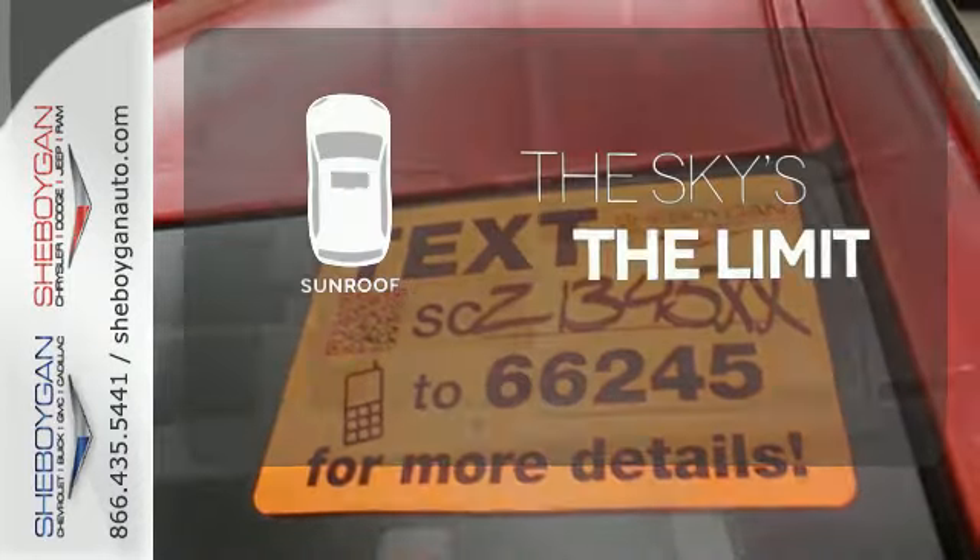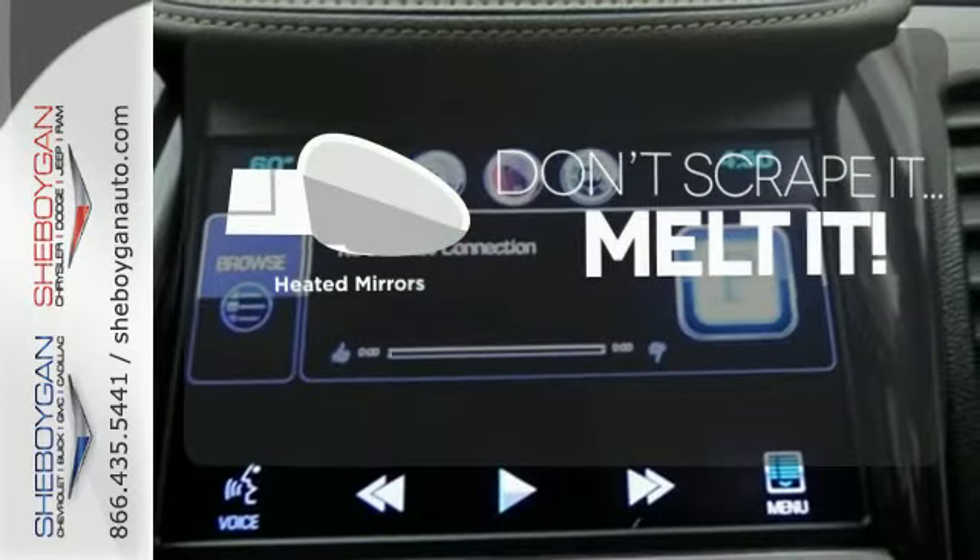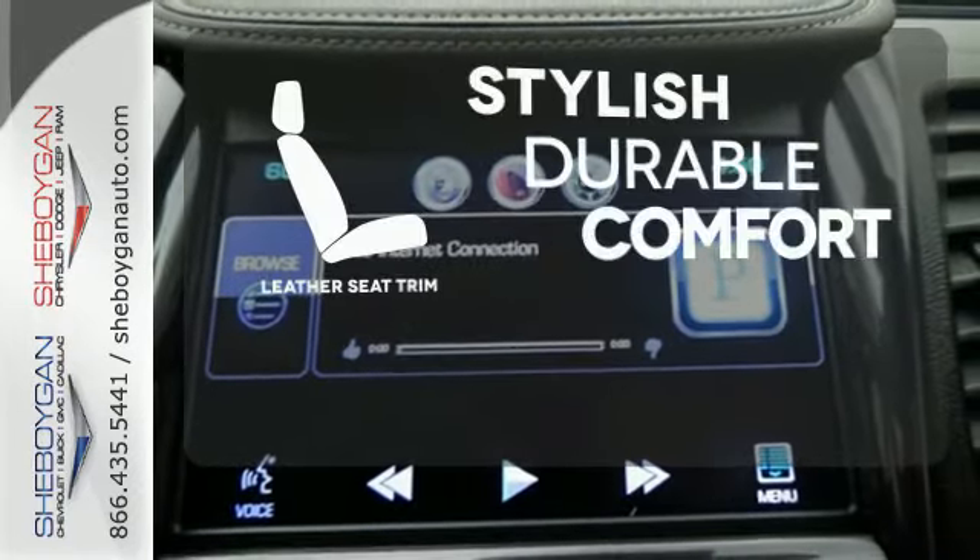Get your daily vitamin D by opening up the sunroof. Avoid scraping snow and ice with heated mirrors. The leather seat trim offers style and durability.